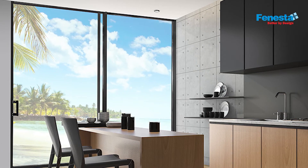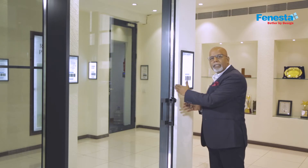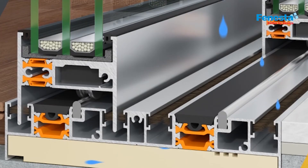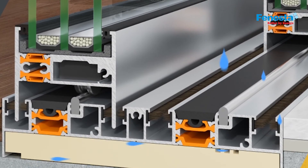One of the unique propositions of this sliding door, if you can see here, is that it is completely concealed inside the wall on one side. From the outside, it has a mechanism to drain out the water, and it also has an inbuilt concealed drainage system.